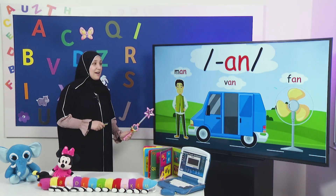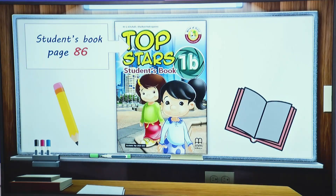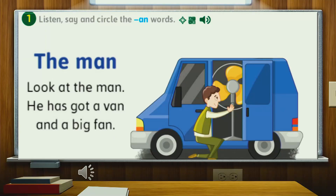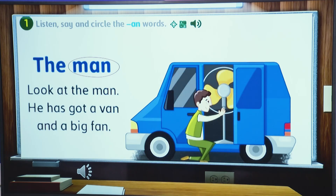These words are the 'an' word family. It's time to open your student's book, page 86. Activity number one — I want you to listen, say, and circle the 'an' words. Let's start. Look at the man. He has got a van and a big fan. What are the 'an' word family? Yes — the words man, van. Circle them. Wonderful.